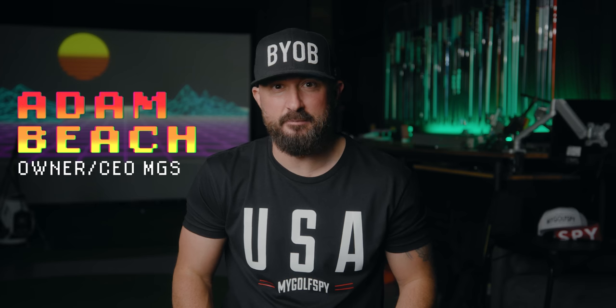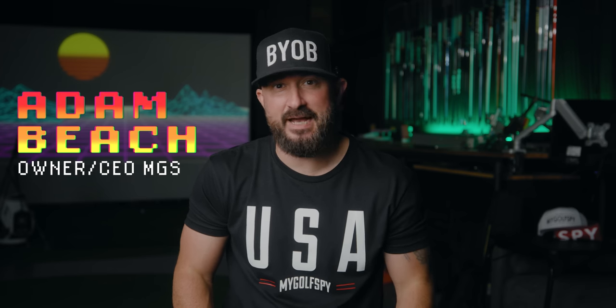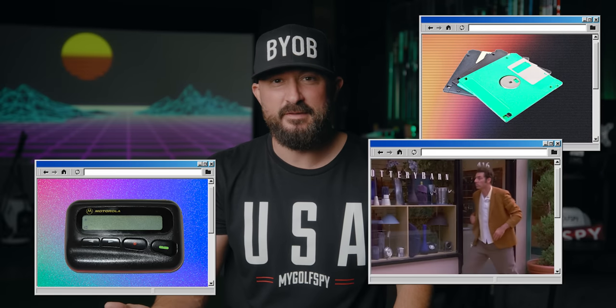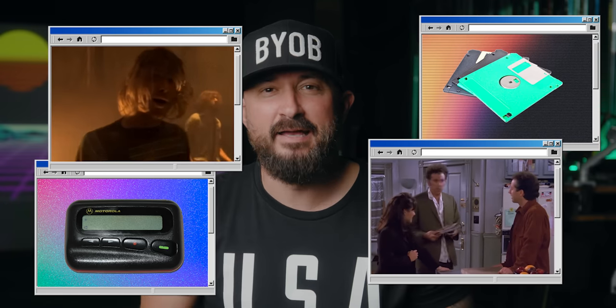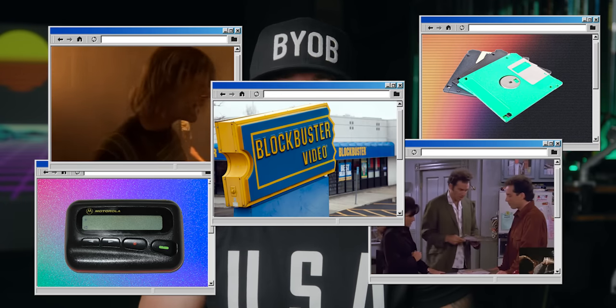We're going to take you back in time to the mid-90s. There must have been something in the water back then because we have been testing drivers from the 90s over and over. I mean, we didn't even have cell phones — we had these things called pagers. We had floppy disks. There was a show called Seinfeld, it might be the biggest show of all time. We had a badass band called Nirvana, and who could forget Blockbuster. Alright, I digress. Back to our originally scheduled programming.